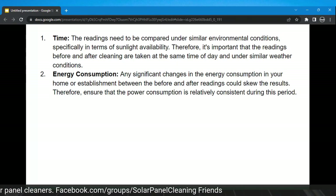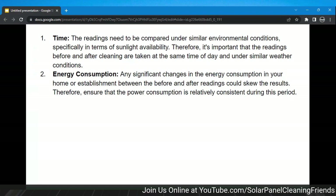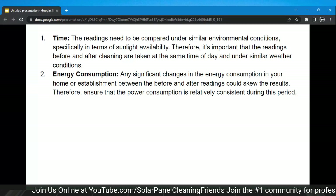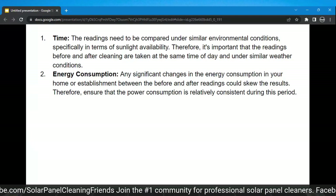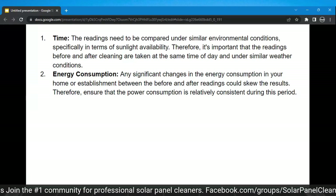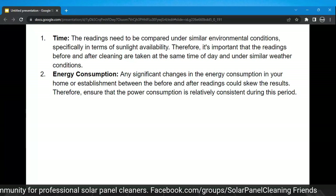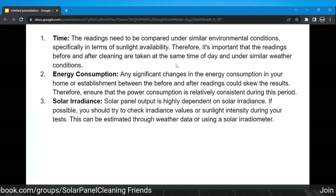Energy consumption — whether residential or commercial — if the energy consumption taken from that home or establishment increases from cleaning to cleaning, that's a possible reason for significant change in output. They may not be getting as much output because they've recently purchased an electric vehicle and are now plugging that in.